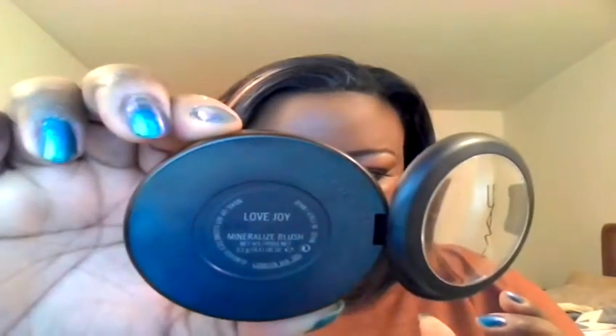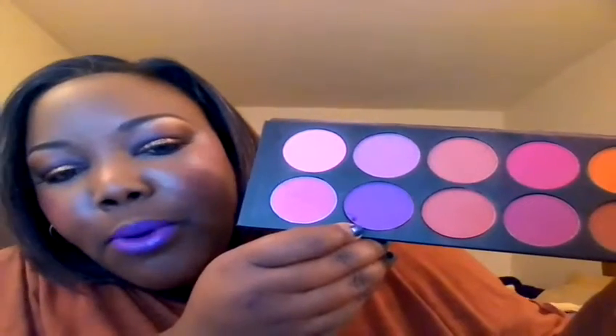...cream base. Another new product I just got from Mac — this is my first blush by Mac, believe it or not — this is the mineralized blush in Lovejoy. I applied that on top of Make A Moth. It's real pretty; I thought it was a unique color. On top of the Lovejoy, I also used Purple Passion from the film.